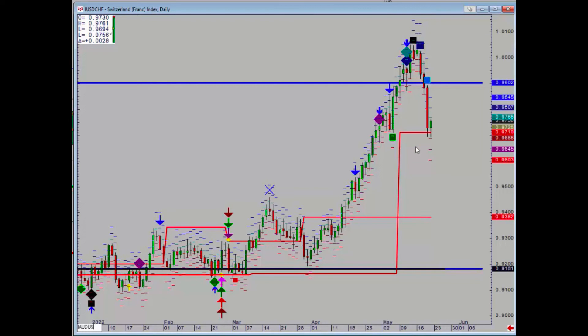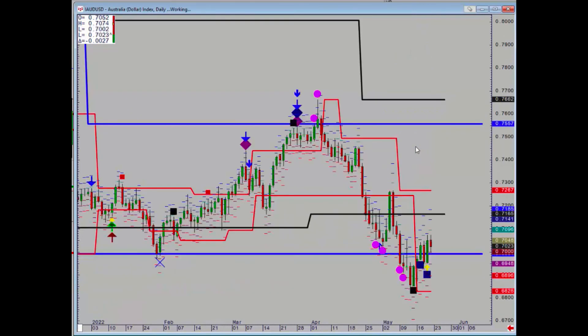Aussie dollar — again, range relativity said that the downtrend was over. 69.91 is your most important reference point below, but you've still got 71.65 above, which is a pretty powerful level.